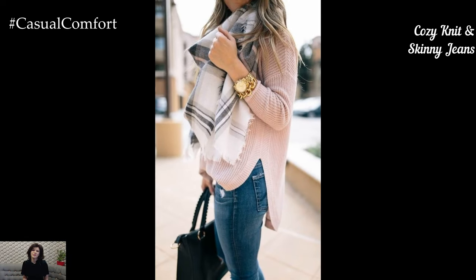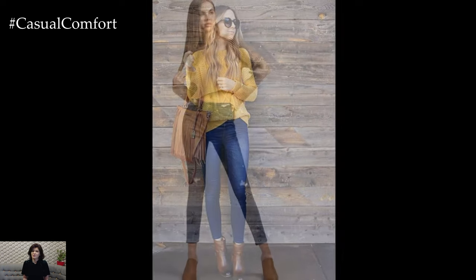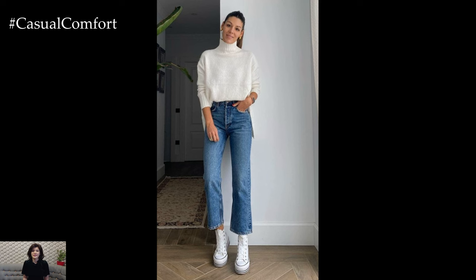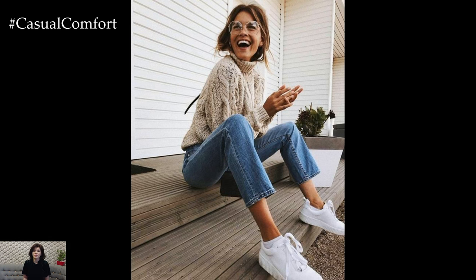For a cozy yet stylish look, pair a knit sweater with skinny jeans. Choose a knit sweater in a soft and comfortable fabric like cashmere or cotton. Opt for a neutral color or a subtle pattern for a polished look. Pair the sweater with dark-wash skinny jeans for a sleek silhouette. Complete the look with ankle boots or flats, and accessorize with a scarf and a handbag. This outfit is perfect for those who want to stay cozy and comfortable while maintaining a professional look on casual Friday.